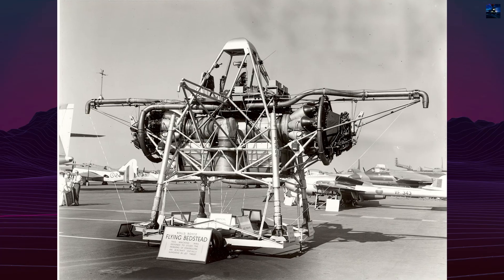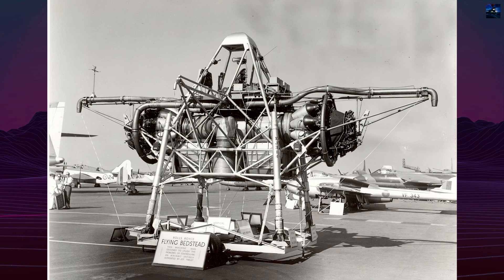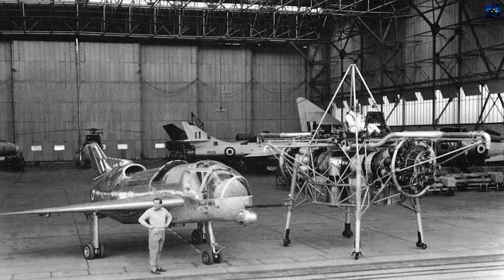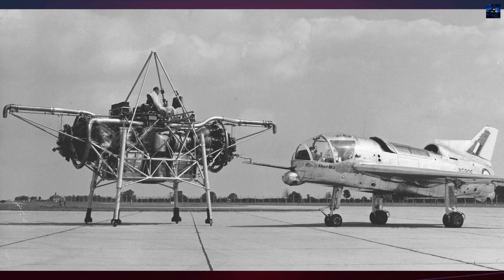The Rolls-Royce Thrust Measuring Rig, nicknamed the Flying Bedstead, was the world's first jet lift vertical takeoff and landing aircraft. Developed in the early 1950s under Dr. Alan Arnold Griffith, it served as a research platform to explore vertical flight using jet propulsion.